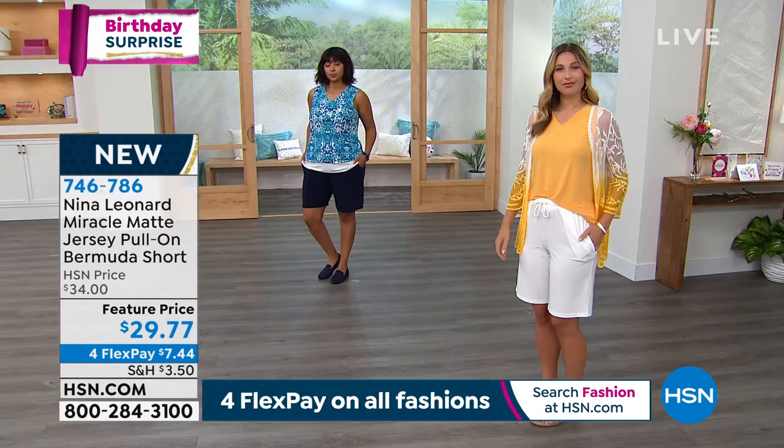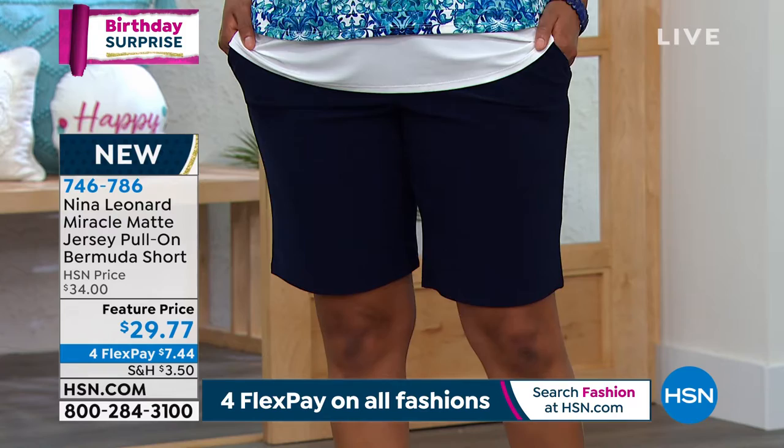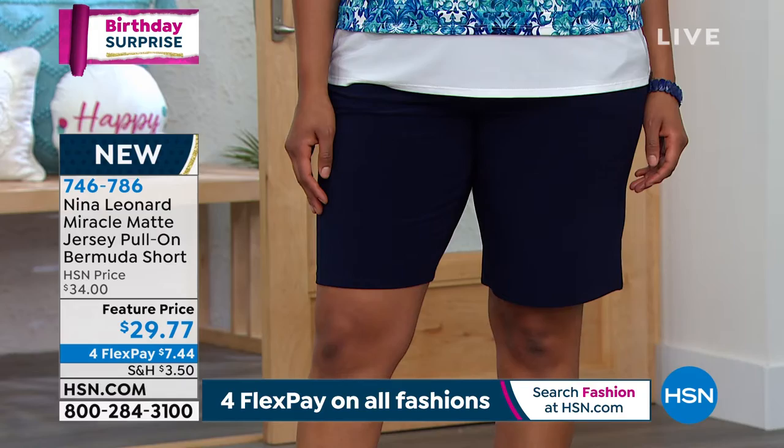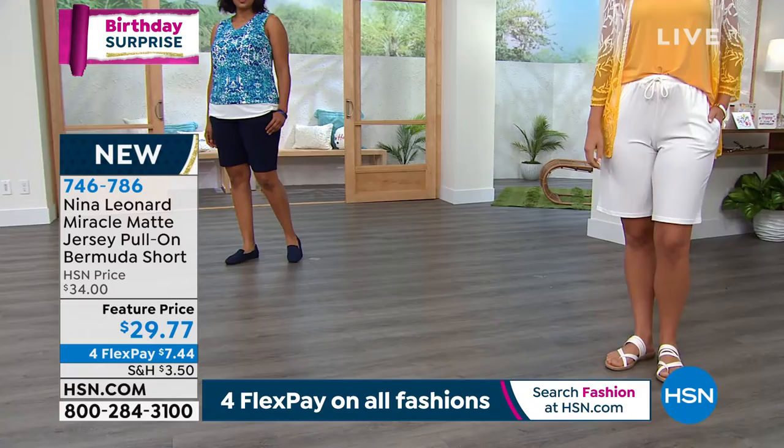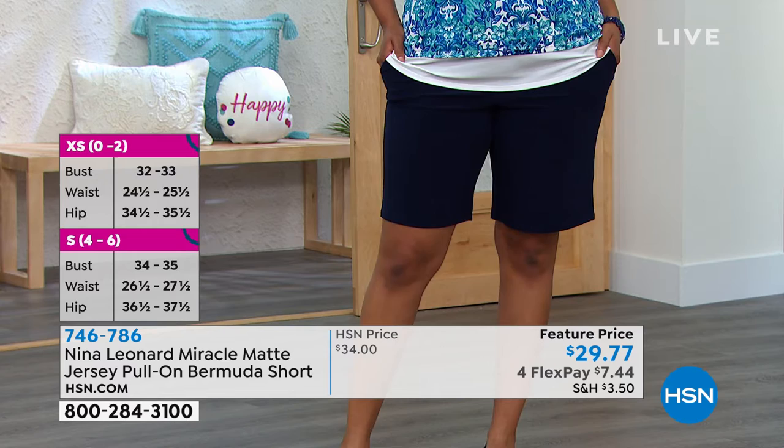They're perfect — extra small to 3X, about 11 inches in the inseam. Look at how beautiful they look on Kenya — she has it on in the Navy. You can go to HSN.com and look at all of what we have with Nina Leonard. Everything matches back with their tops and tanks. Kenya is a size 14, a size large to 1X, and she has on the large — they fit her beautifully. I do think this is one of those brands where you go true to size.